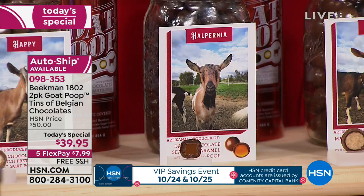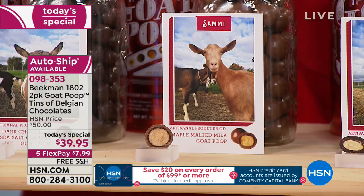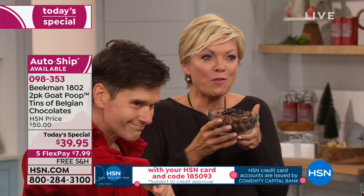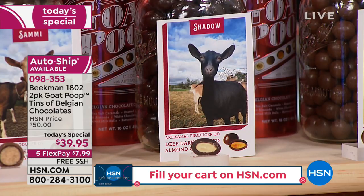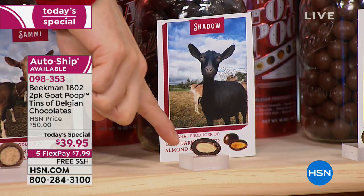Then we've got the maple malt ball chocolates — those are Sammy's favorites. Then Shadow makes the dark chocolate toasted almond. First we toast the whole almond — it's an entire toasted almond in each poop, not little slivers or pulverized almond.